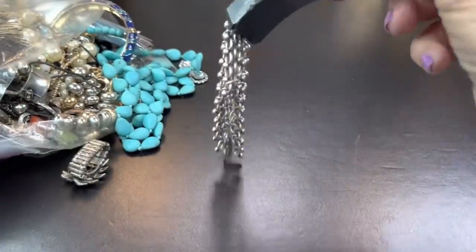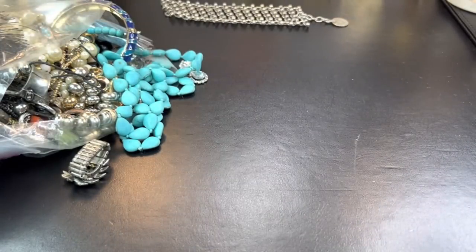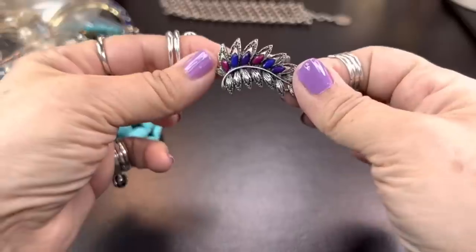I keep neglecting to have my magnet close by. Your magnet is the first indicator that you are not looking at a precious metal piece.